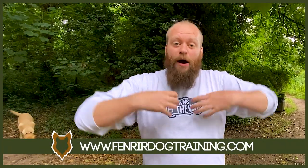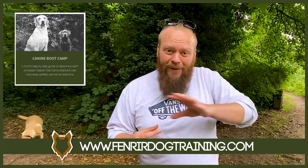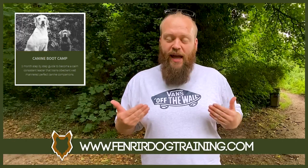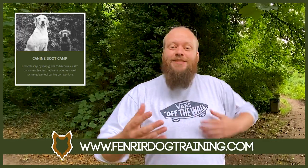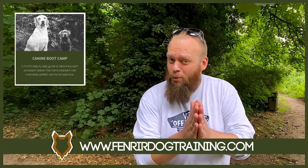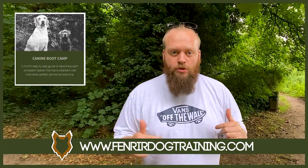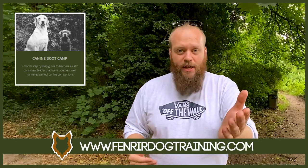Today's video is brought to you by our very own Boot Camp Protocol. As a canine behaviourist, I've helped thousands of people restructure their relationships with their dog and become a high-level canine leader, able to address any behaviour difficulties themselves and achieve a perfect canine companion. If you want help addressing any difficult behaviours you might be having with your dog, a link to our Boot Camp program is down in the description box below. There are tons of testimonials on the website — it might be exactly what you're looking for.